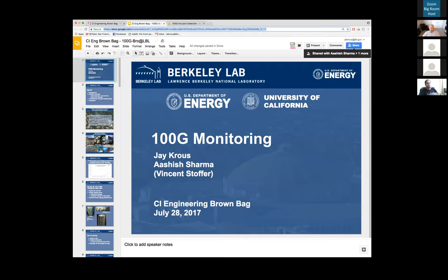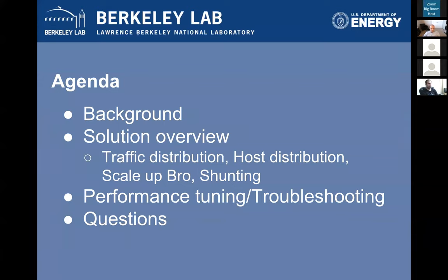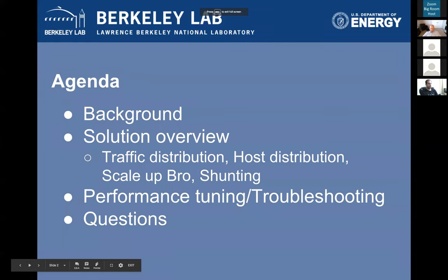I'll start us off and then Ashish will take it over when it gets technically interesting. I'm Jay Krause, and this is Ashish Sharma. Vince Stouffer is our partner in crime on this project — he's not on this call, he has joined CoreLite, not Berkeley Lab, but he was a big part of this project so I want to make sure he gets credit. Our agenda: background on LBL, solution overview, what we built and why, and then Ashish will cover Bro, shunting, performance tuning, and current state.